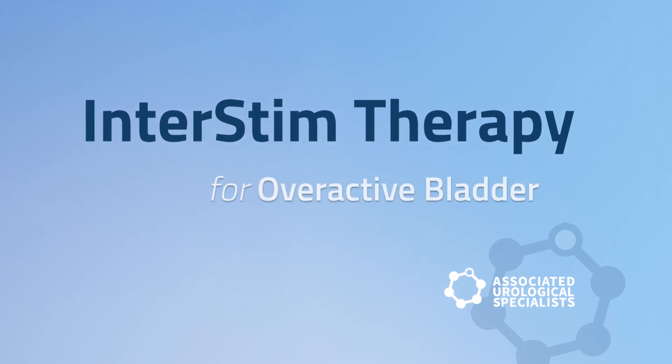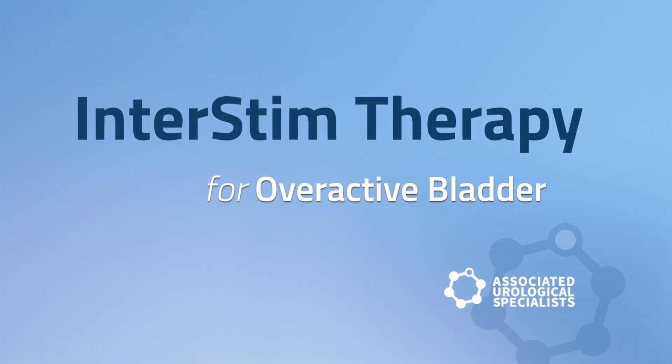Interstim is a device that we use — it's neuromodulation to help control overactive bladder, and in some people it can help with urinary retention and chronic constipation. My name is Michael Herzog. I'm a board-certified urologist and a fellow of the American College of Surgeons.